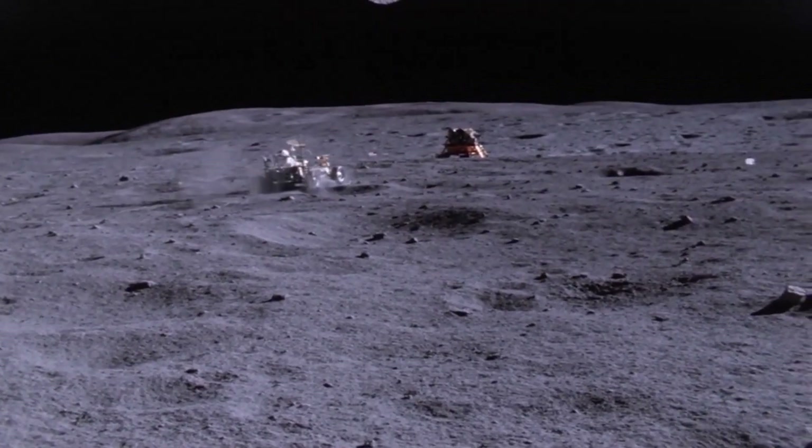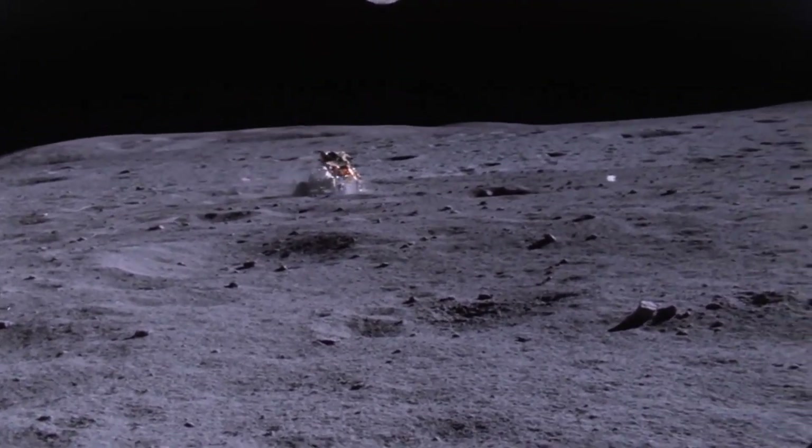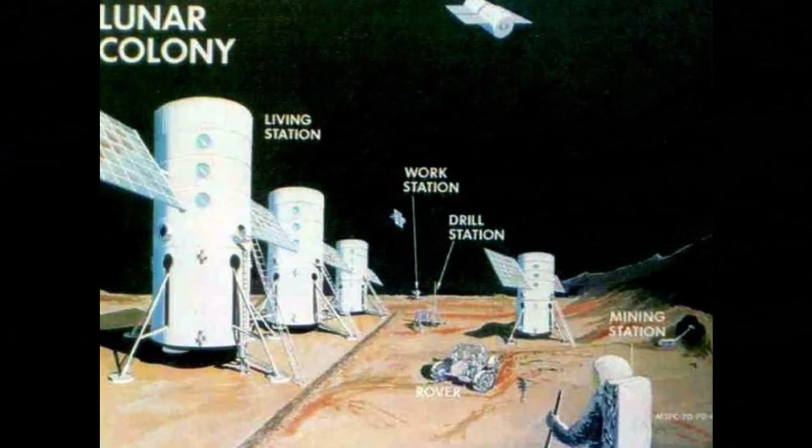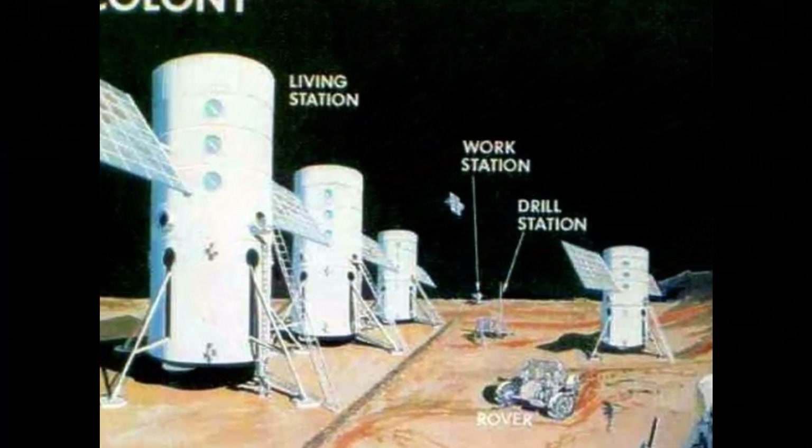However, the efforts and missions did not create enthusiasm from the American public and the Senate, who believed that the moon race had been undeniably won. As a result, the broader utilization of technologies developed under the Apollo Applications Program was cancelled. Interest in the Apollo program had waned so much that even funded missions were scrapped.